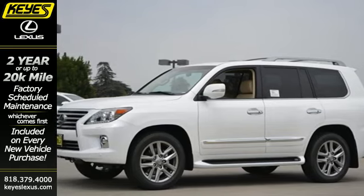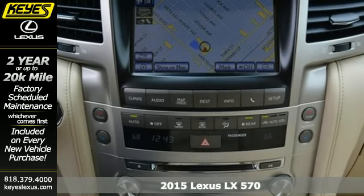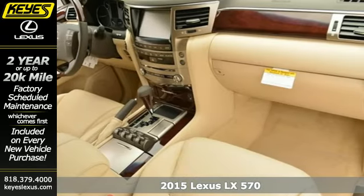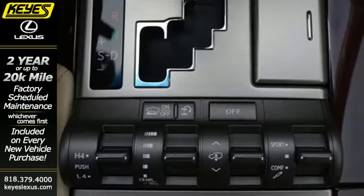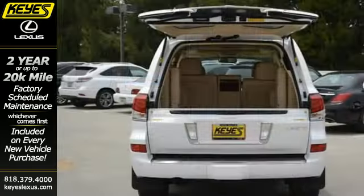It's a 2015 Lexus LX570. The boundaries of this SUV are endless. The potent V8 engine, working with four-wheel drive and crawl control with turn assist, can handle anything Mother Nature throws its way.